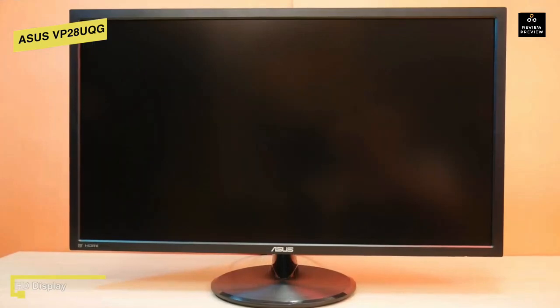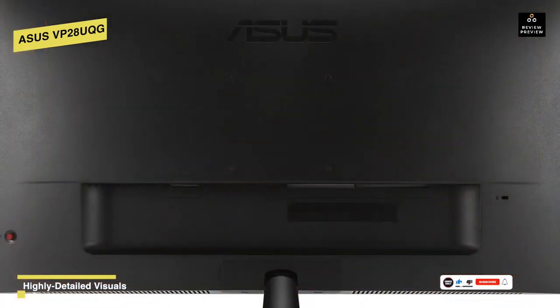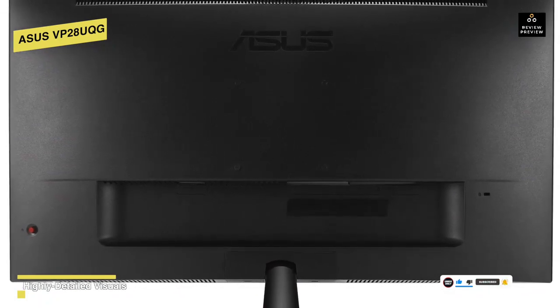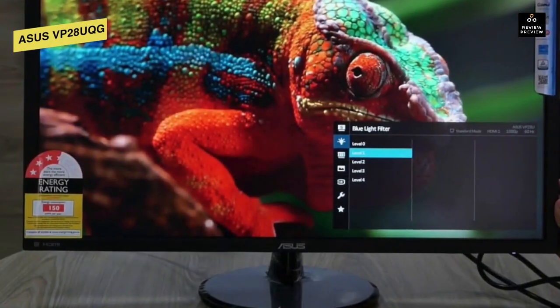Its 28-inch 4K Ultra HD display offers stunning 3840 by 2160 resolution visuals with a pixel density of 157 PPI for incredible photorealistic visuals and sharp, crisp text. Its one-millisecond response time — the fastest in its class — will eliminate smearing and motion blur.